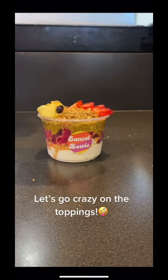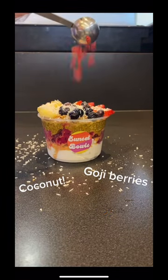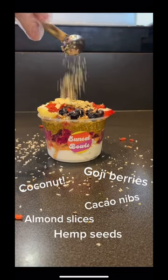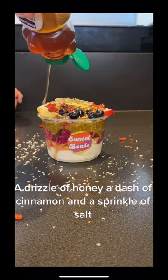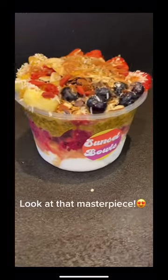Let's go crazy on the toppings: coconut, goji berries, pepitas, almond flakes, seed, a drizzle of honey and cinnamon, and a sprinkle of salt. Look at that masterpiece.